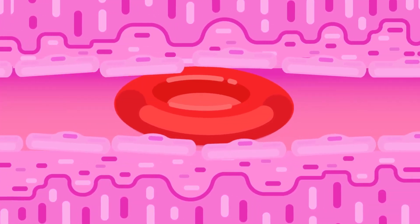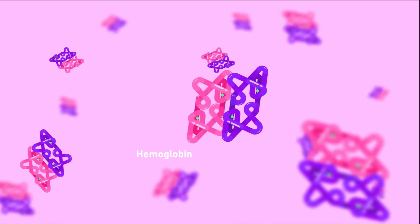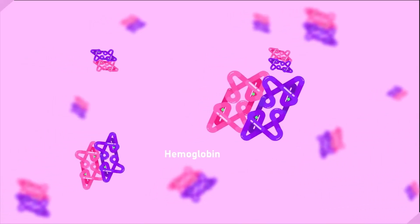The red blood cells, or erythrocytes, are biconcave discs which lack a nucleus and have elastic membranes that allow erythrocytes to squeeze into the tiniest capillaries. The biconcave shape gives the cell a high surface area to volume ratio, improving gas exchange, while the lack of a nucleus makes additional space for hemoglobin.